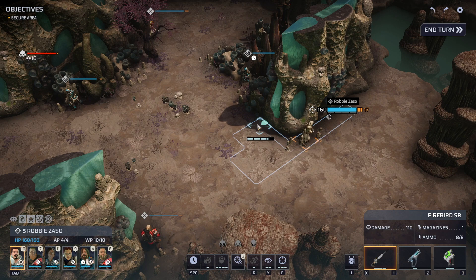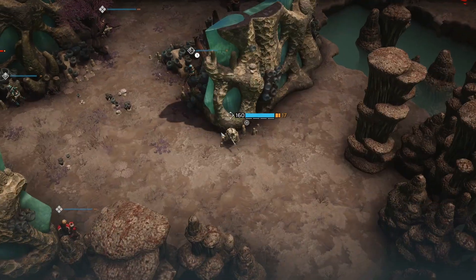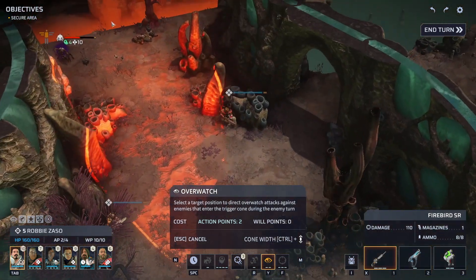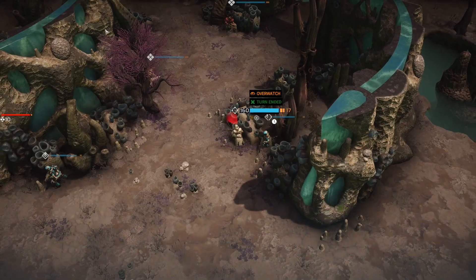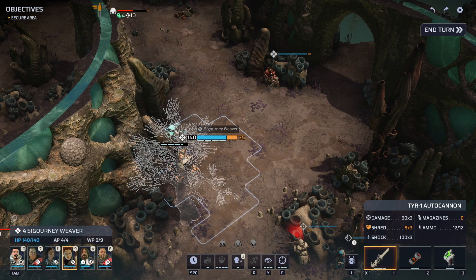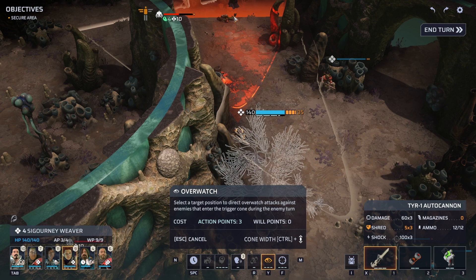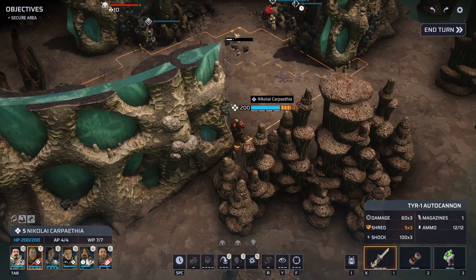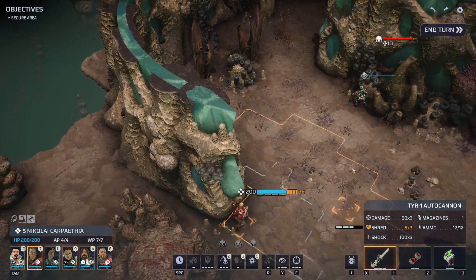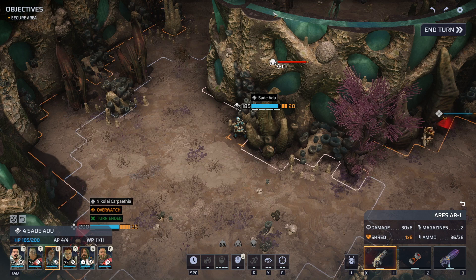We can get Robbie up this far for some overwatch, and I'm going to bring Sigourney here for some overwatch too — a little bit of cover. Then Nikolai and Sade on this other side are going to have that flank covered. Let's see if the triton gets brave enough to stick his neck around the corner again. We'll pop Nikolai right here for overwatch — anything that moves.